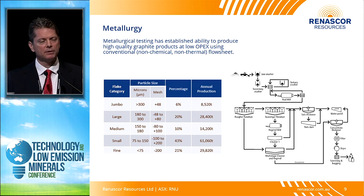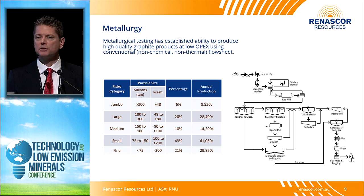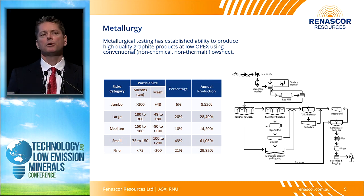Metallurgically, we've adopted a conventional graphite flow sheet — a non-chemical, non-thermal flow sheet very similar to the way graphite is processed at mines globally. We've been able to get a very favorable flake size distribution, so we can sell a large portion of our material at premium prices. We're also easily able to upgrade our material to high purities, and we've tested this now multiple times — not only in batch work but across different labs in Australia, Canada, and Europe.